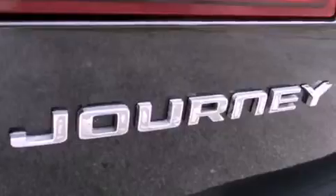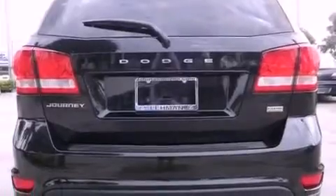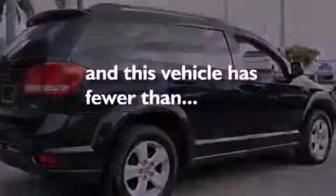The following features are also included: air conditioning, a full-length floor console, cruise control, a Sentry key theft deterrent system, 12-volt power outlets, front and rear floor mats, fog lamps, disc brakes with an anti-lock braking system, full-power accessories, and this vehicle has fewer than 31,000 miles on the odometer.